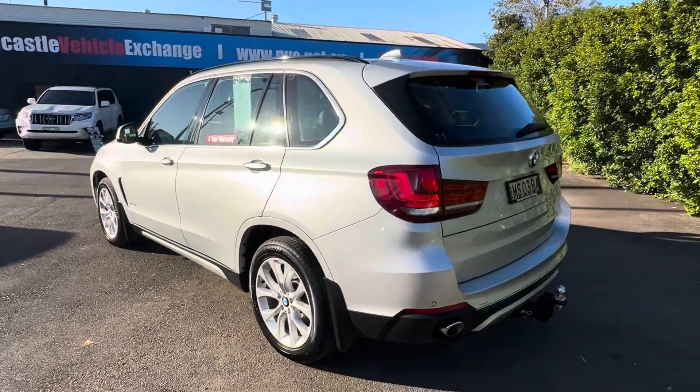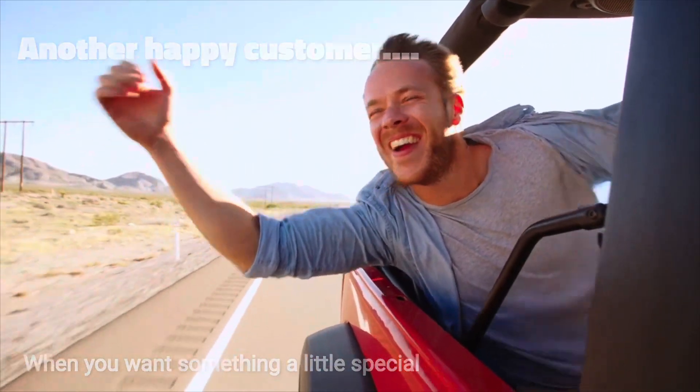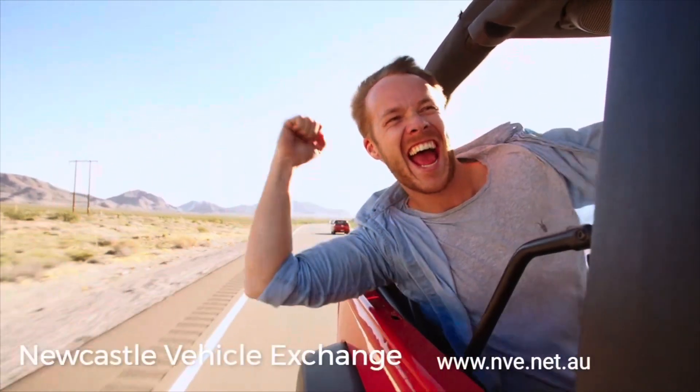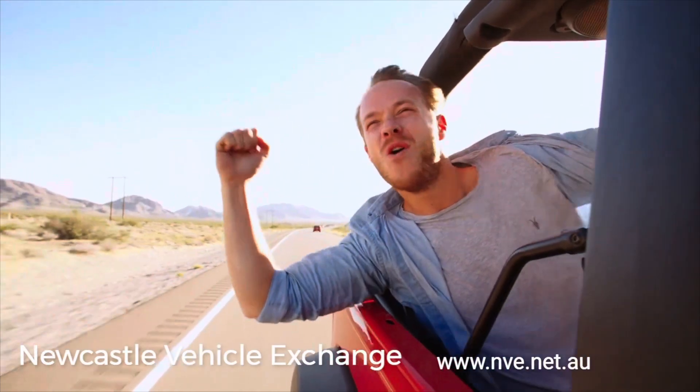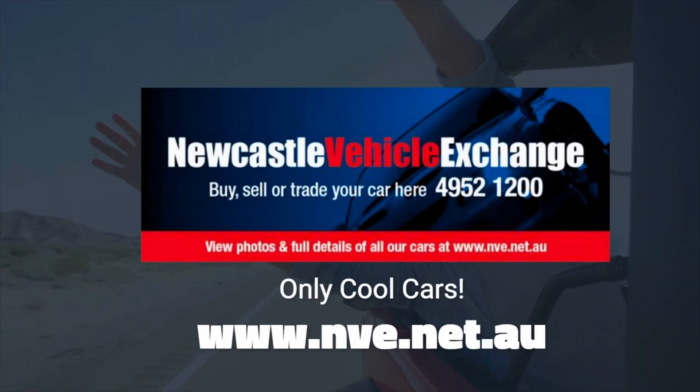Thank you for watching my amateur video — have a great day, we'll see you next time.